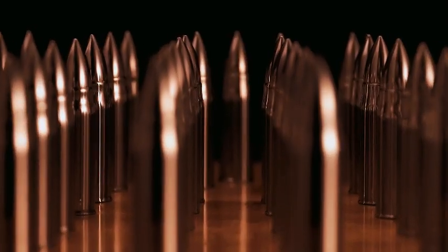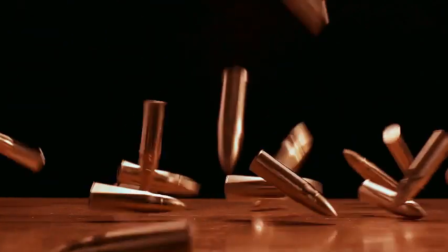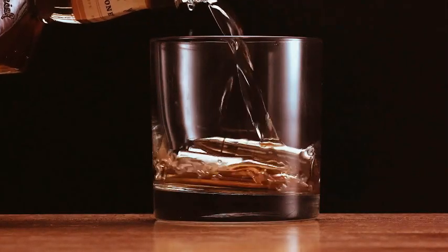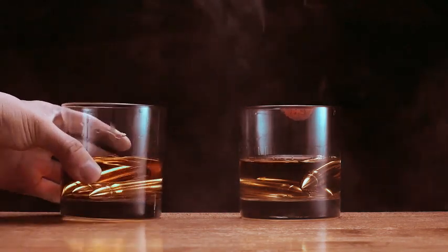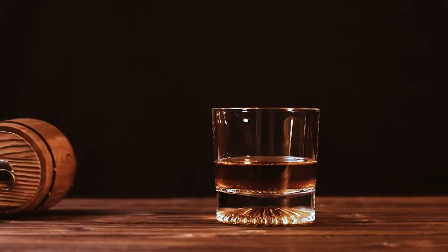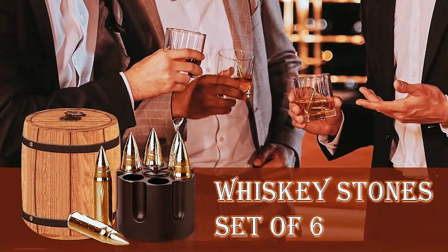Explore the perfect Christmas gifts for him with Whiskey Stone sets. Ideal for husbands on anniversaries and unique birthday surprises for dads from daughters, sons, and wives. Discover cool and unique bourbon gadgets, making memorable presents for grandpas, uncles, and fathers alike. Elevate your gifting game with these stylish and thoughtful Whiskey Stone gifts — the perfect way to celebrate special moments with the men you love. Cheers to unique and memorable gifts.